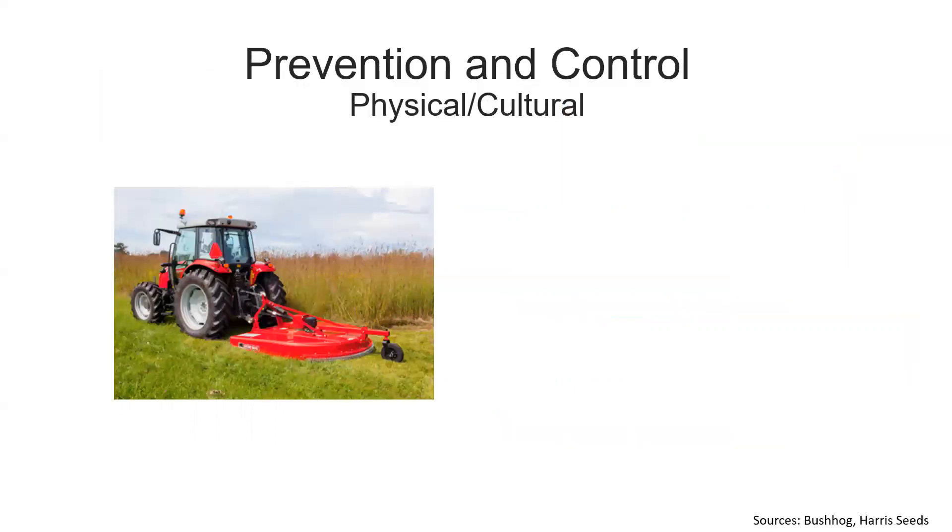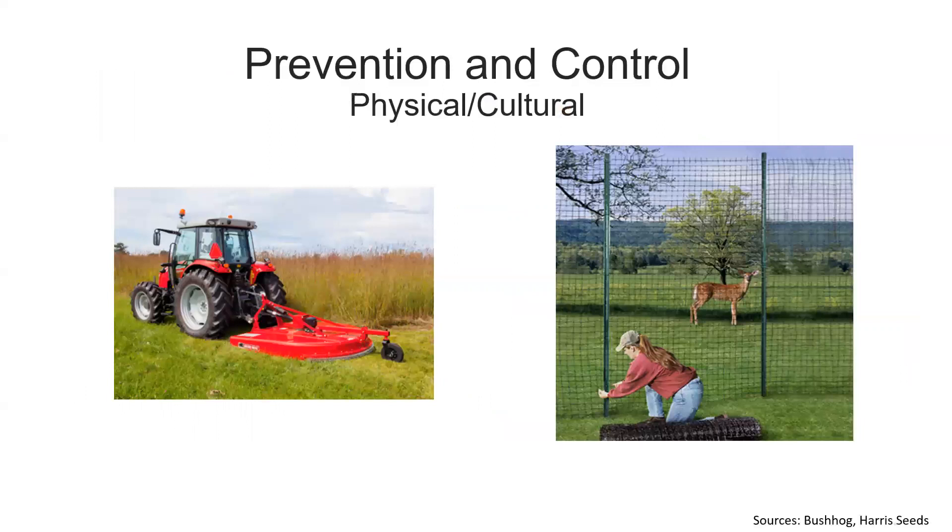Let's finish off with physical and cultural management. There are methods that can be applied to the environment to reduce exposure to tick bites. You can reduce desirable habitat for ticks or wildlife that ticks feed on by clearing up any debris from pasture and keeping grasses short. You can also prevent deer and other wildlife that ticks like to feed on by setting physical barriers such as fences.